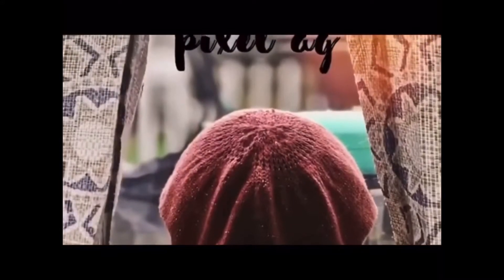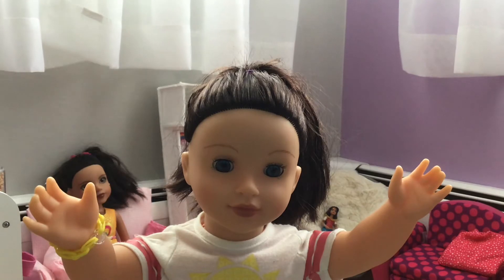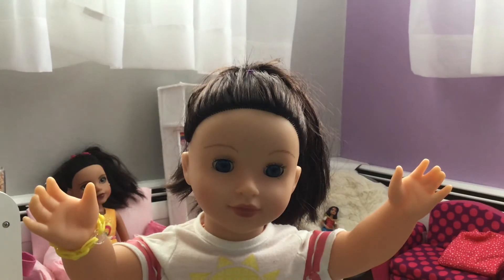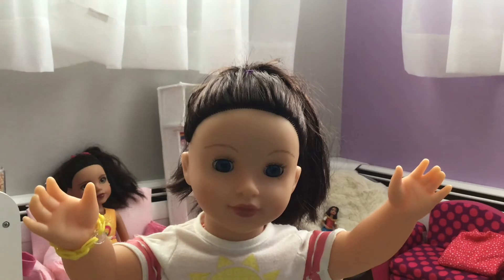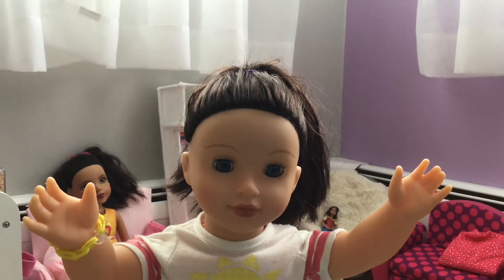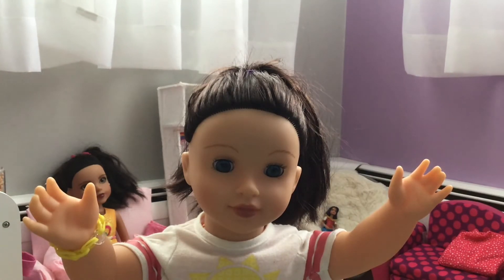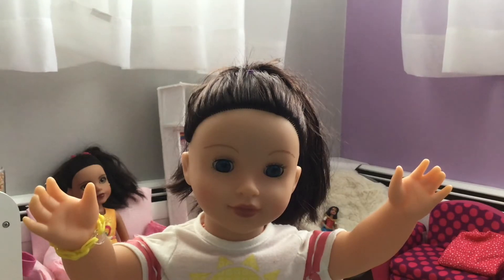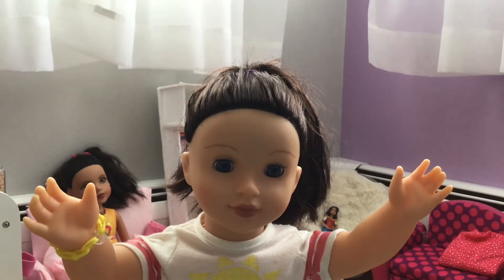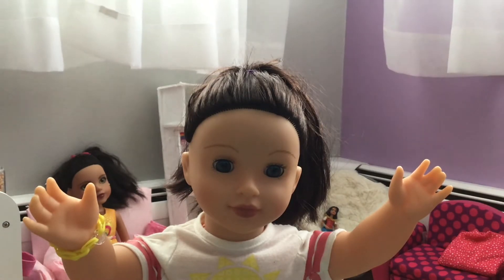Welcome to our crazy family! Hey guys, it's Pixel here and today I am doing a little tour of my Our Generation and American Girl doll corner. The reason why I have a small corner is because right now I do not have enough space for an American Girl doll house, but I might have some space in the future, so I'm hoping for that.